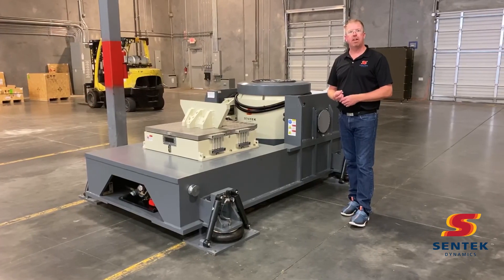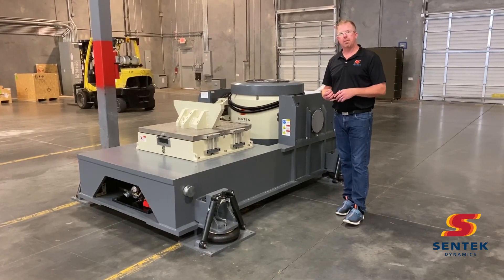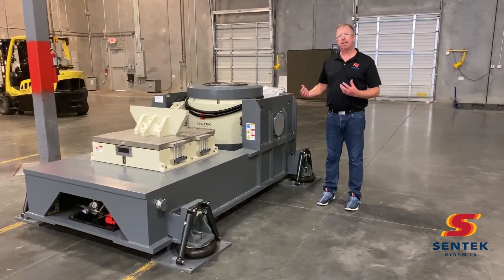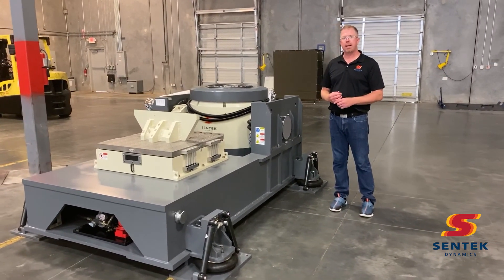This is a 65 kilonewton shaker, which is roughly 14,000 horsepower. This is available immediately — all we need to do is pack it up and ship it to you.